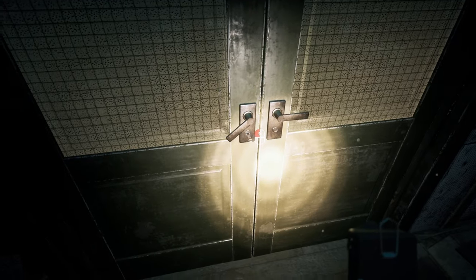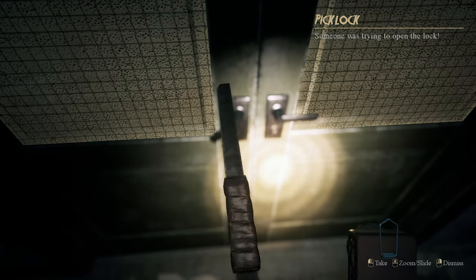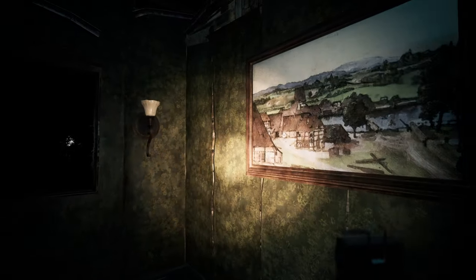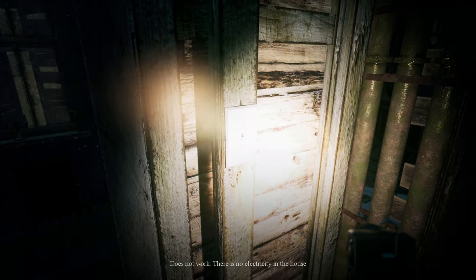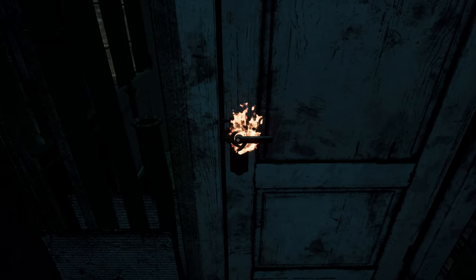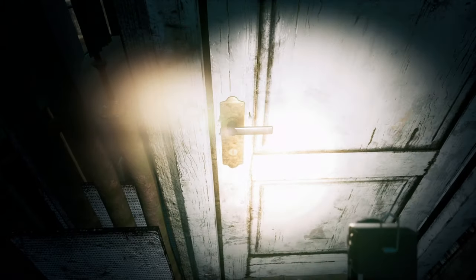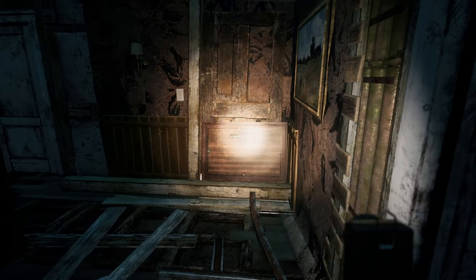Oh why. What is this? Someone was trying to open the lock — oh god, we've got crime on this estate now as well. Everything is creaking everywhere. Does not work — no electricity in the house. This is starting to look like a bit of a bad deal.